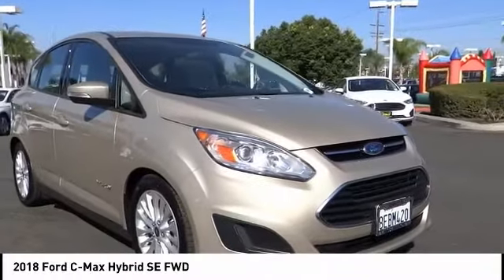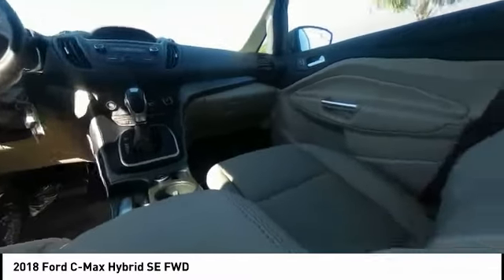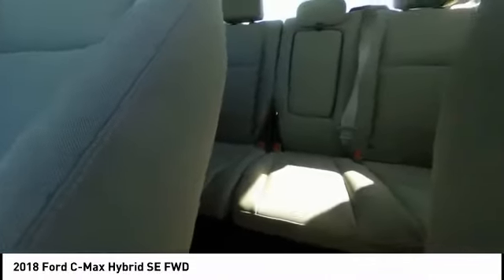Here are some of this vehicle's great options: traction control, dual airbags, air conditioning, power steering, and AM-FM stereo with CD player.